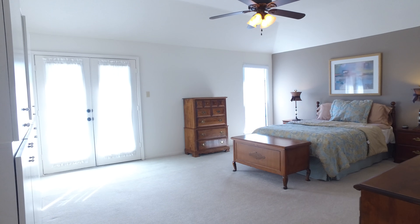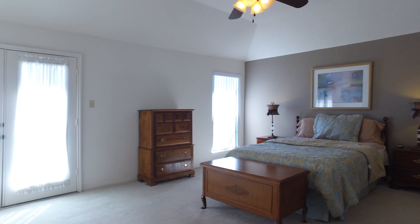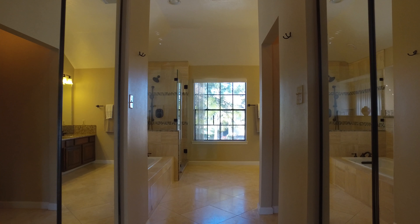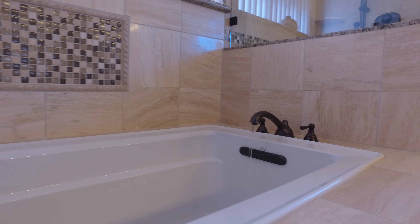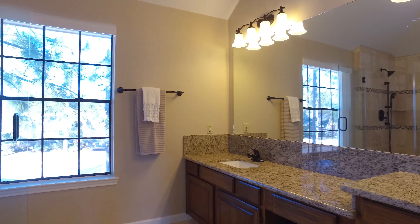The breathtaking view continues in this large master suite with high ceilings. It has its own private deck overlooking the wide water view. This elegant master bath with travertine flooring has his and hers granite vanities, oil-rubbed bronze light fixtures and hardware, and a separate garden tub and large travertine shower.